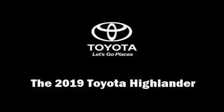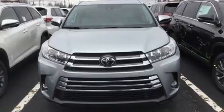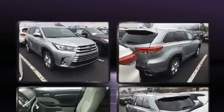Get excited about the 2019 Toyota Highlander. Under the hood, you'll find a six-cylinder engine with more than 270 horsepower. And for added security, Dynamic Stability Control supplements the drivetrain.